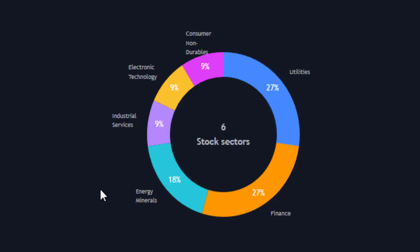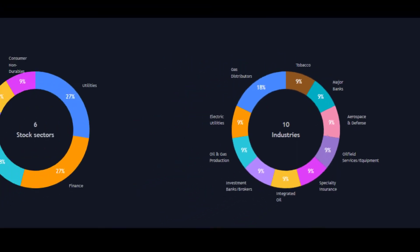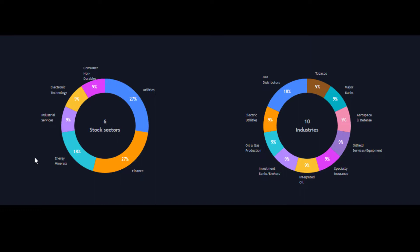all at 9%. If we look more specifically at the industries, there are 10 of them — gas distributors being the biggest, unsurprisingly given the state of energy prices at the moment. Then we've got tobacco, banks, aerospace and defence, oil field, integrated oil, oil and gas — so a lot of oil and energy. Investment banks and brokers, some speciality insurance, and electric utilities. A bit of an all-round mix, but these are the strong sectors of the UK economy.